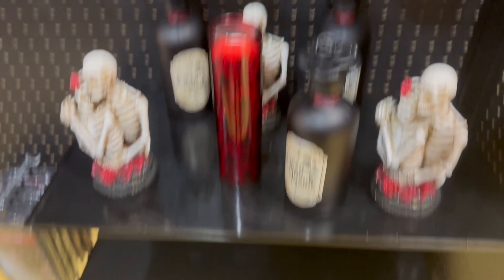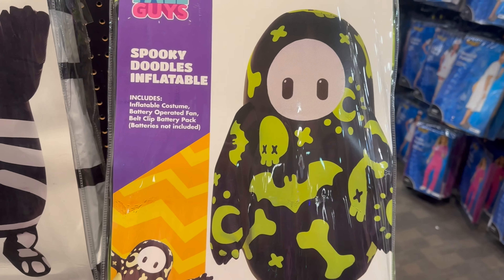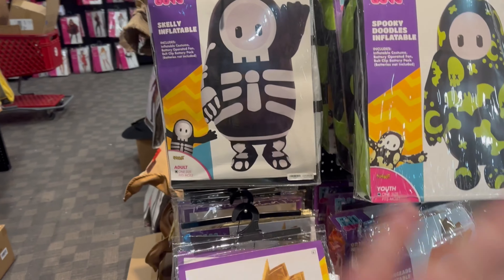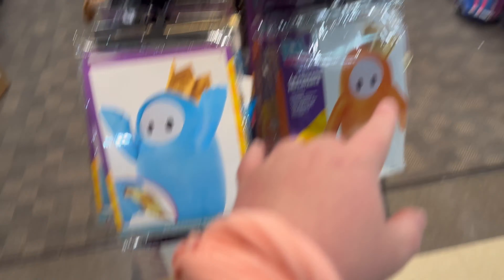Right here we got some bleeding candles — we haven't seen these anywhere yet. And then of course the candle holders for them right there, which is all pretty neat in my opinion. And then just some other cool knickknacks right below that.